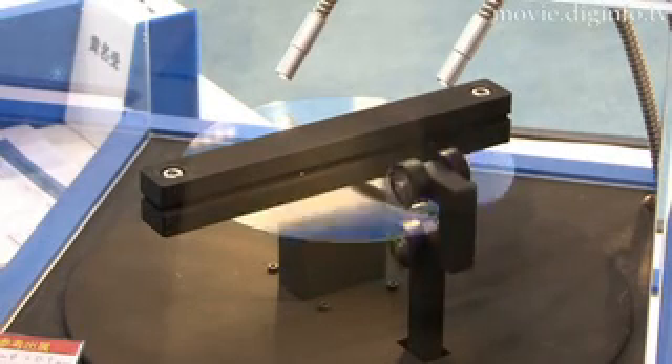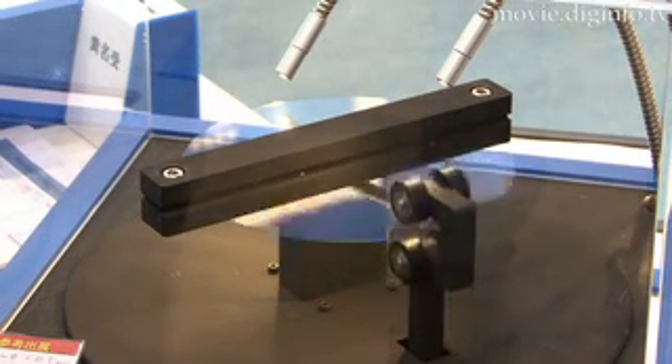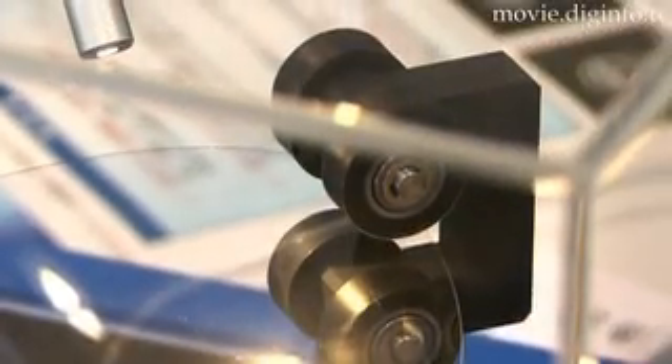This glass is not unbreakable, though it is very difficult to break. The range of flexibility is still being studied, but it cannot be folded in half.